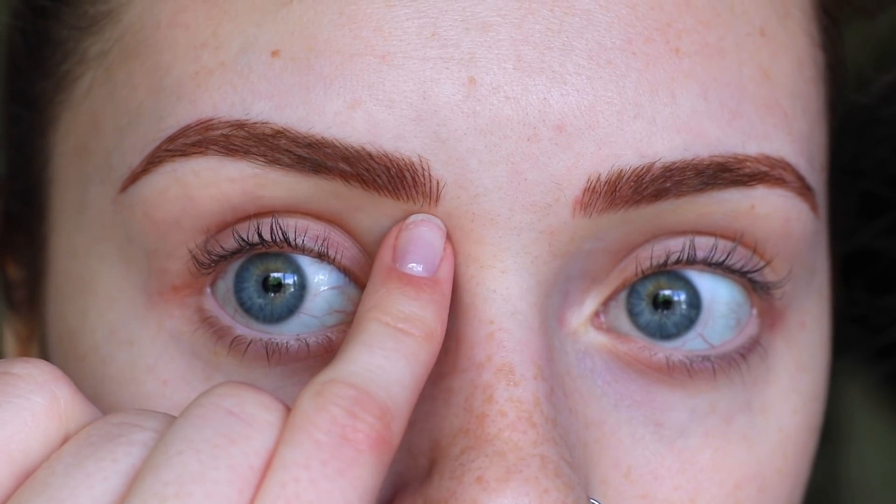The actual microblading itself, I want to say, took about an hour and a half, maybe an hour — it really didn't take that long. I feel like the longest process was drawing on the eyebrow shape. She explained to me all the aftercare and gave me a little aftercare gel. I can't put water on my face for 10 days, I can't put moisturizer on anything above my eyes, and don't touch your eyebrows. If you get really oily, you have to buy blotting papers and blot your eyebrows because oil makes the strokes expand and blur out even more. She did explain that the hair strokes will blur out a little bit — they won't be as crisp as they look right now.